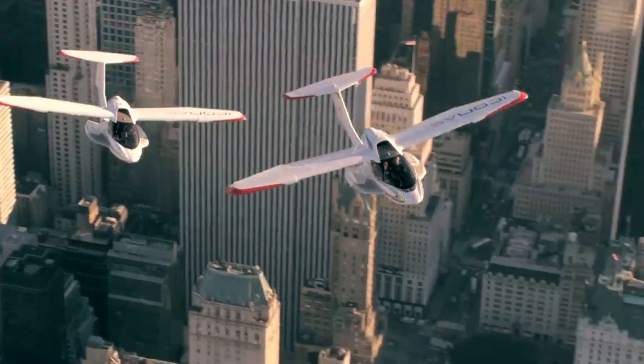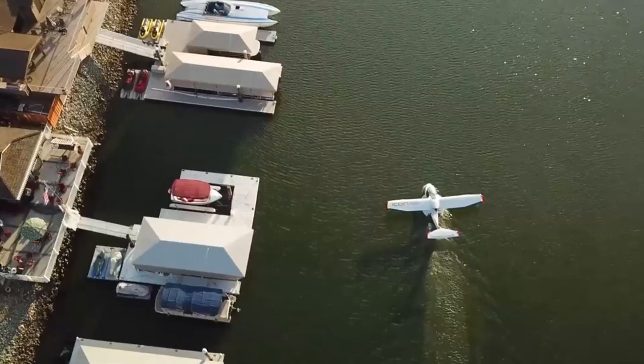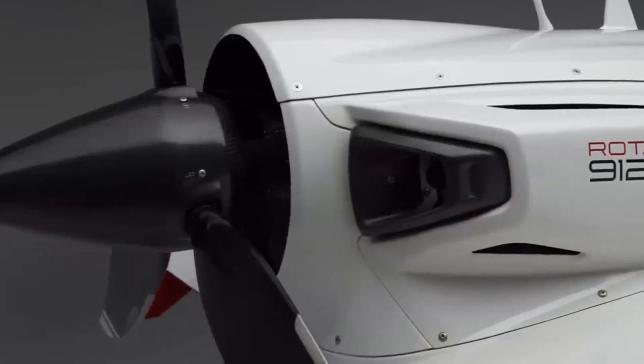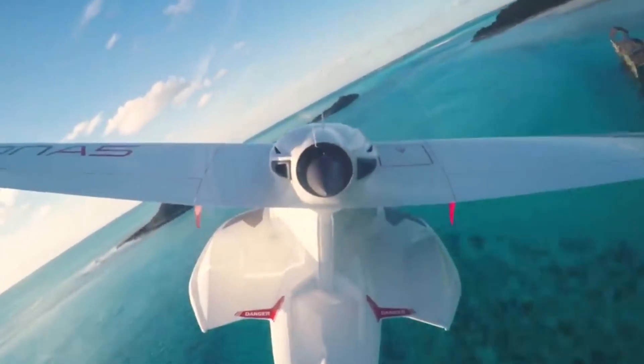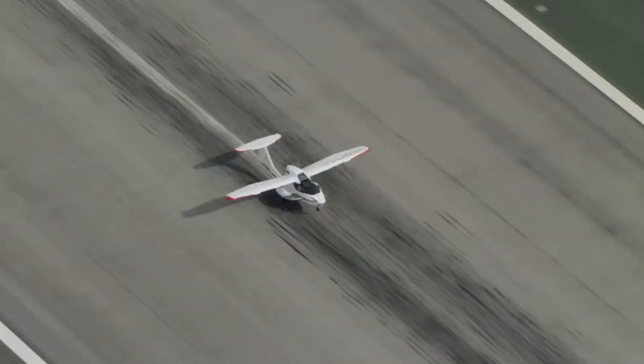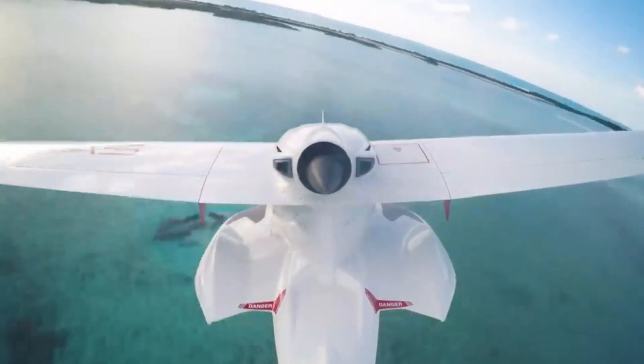Imagine taking off from land, skimming across the water, and soaring into the sky, all in one smooth motion. That's the magic of the Icon A5, a light sport aircraft that turns flying into pure freedom. Its sleek design features foldable wings and a carbon fiber body as agile as a jet ski.